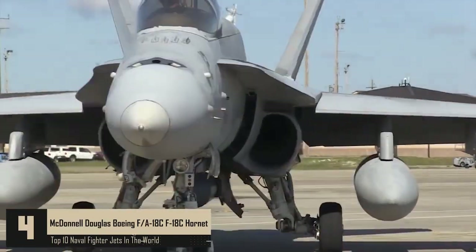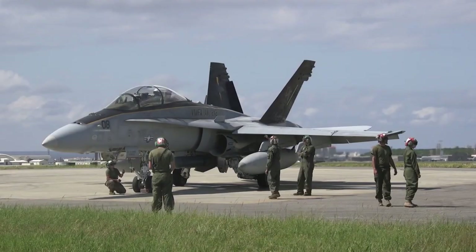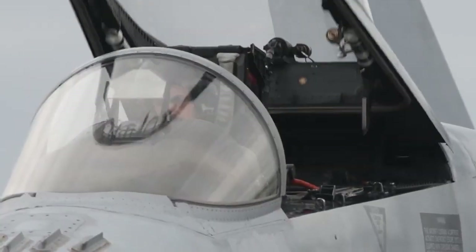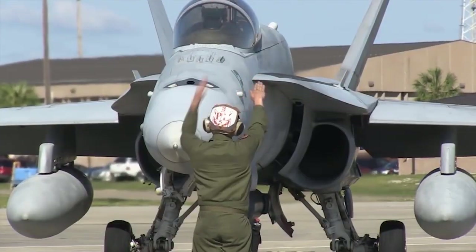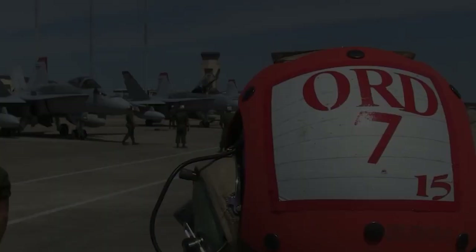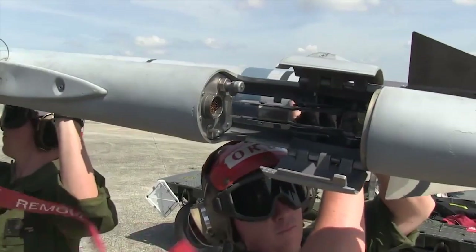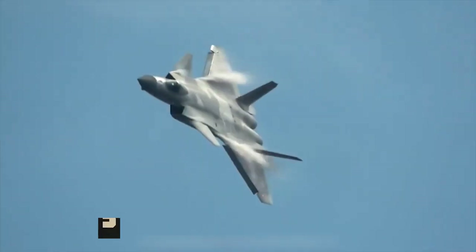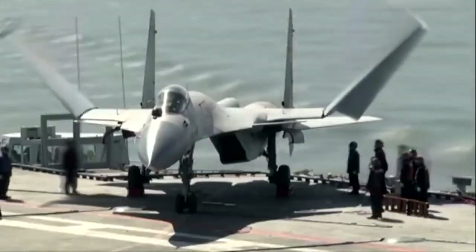Number 4: McDonnell Douglas/Boeing F/A-18C Hornet. When it debuted in 1983, several of its features were cutting edge, particularly in cockpit design and multi-mode radar. It is still highly regarded as a dogfighter and is the fighter to beat at low altitudes. Night attack and reconnaissance capabilities are available on several D-model Hornets, which can be equipped with the ATARS electro-optical sensor package containing a sensor pod and equipment that replaces the M61 cannon.